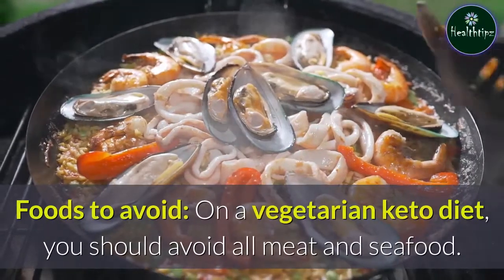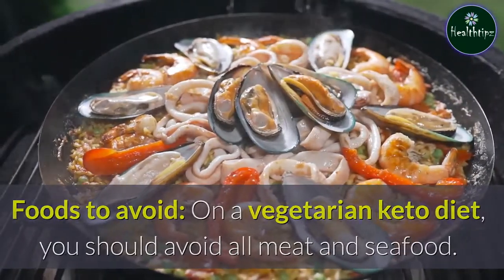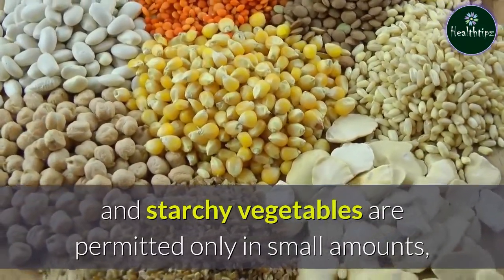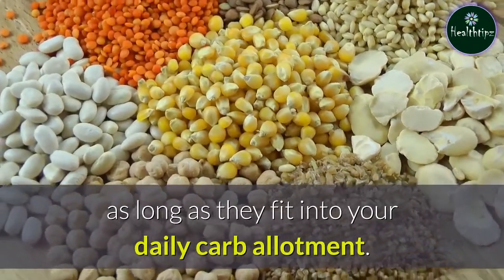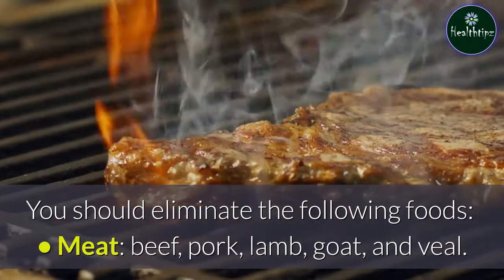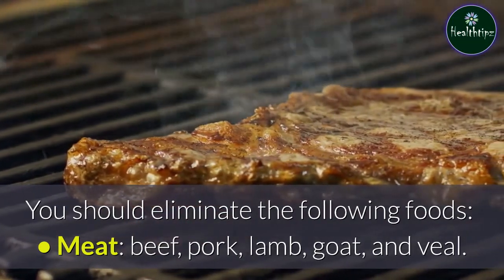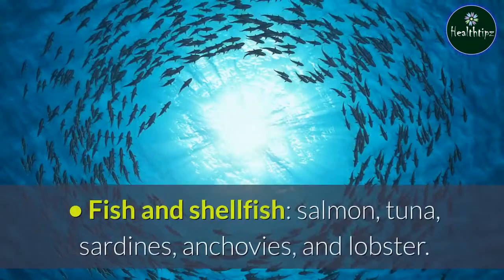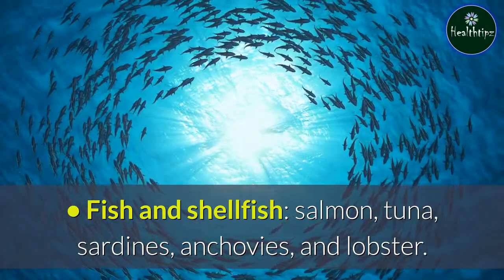On a vegetarian keto diet, you should avoid all meat and seafood. High-carb foods like grains, legumes, fruits, and starchy vegetables are permitted only in small amounts, as long as they fit into your daily carb allotment. You should eliminate the following foods — meat: beef, pork, lamb, goat, and veal; poultry: chicken, turkey, duck, and goose; fish and shellfish: salmon, tuna, sardines, anchovies, and lobster.